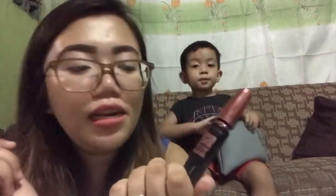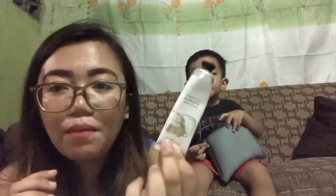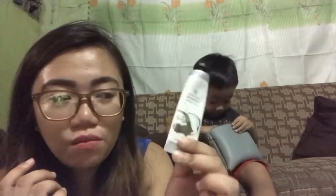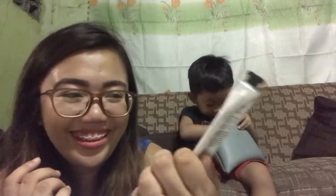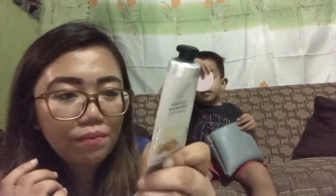Next, I have here Maybelline mascara. I also have here a hand cream. My workmate gave this to me — thank you, RR! It's Perfect Moments hand cream. It smells really good, actually.